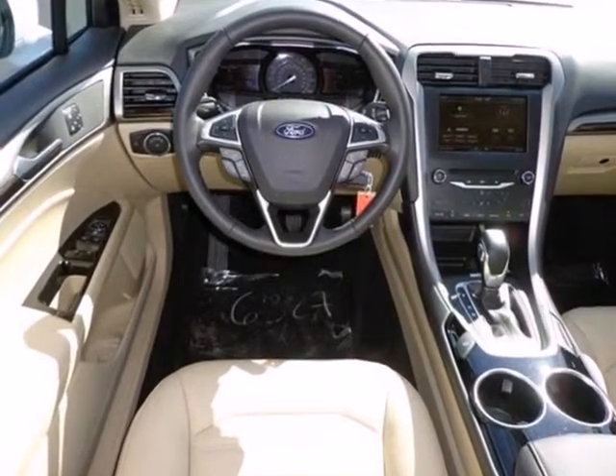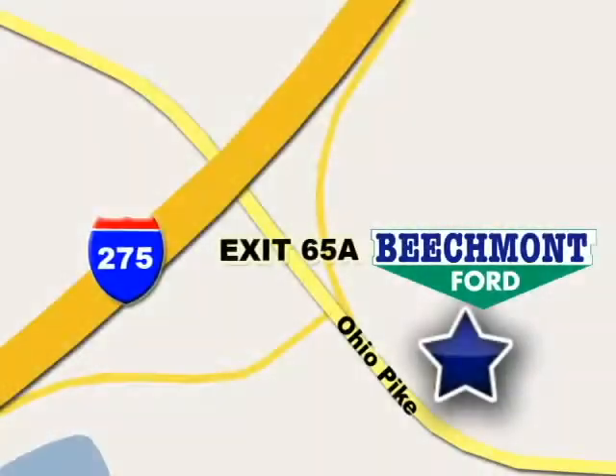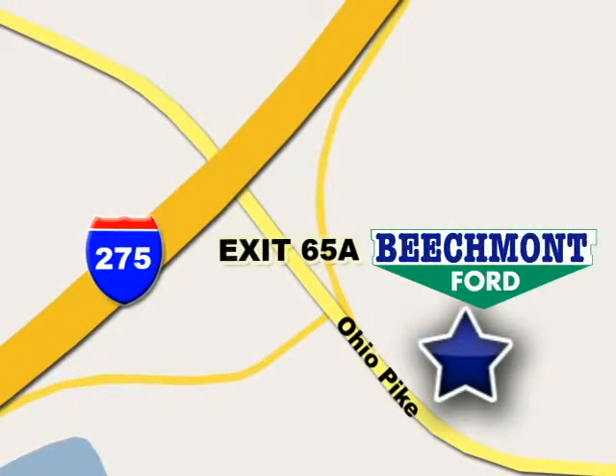Come in today and take it for a test drive. We're easy to find, easy to deal with. Off of I-275 at 65A Beachmont Avenue.